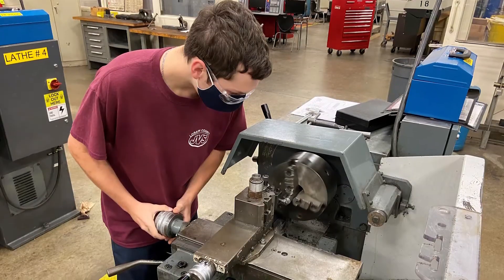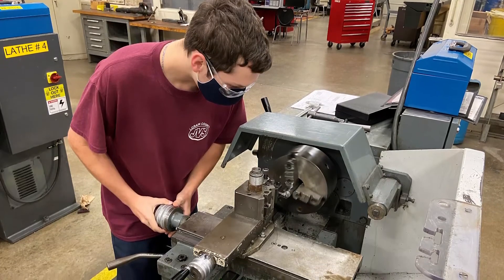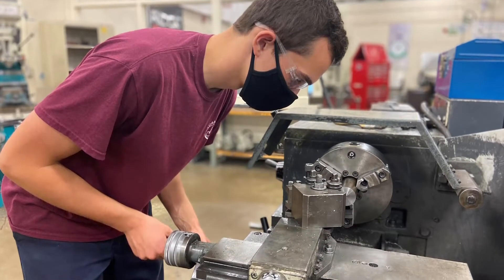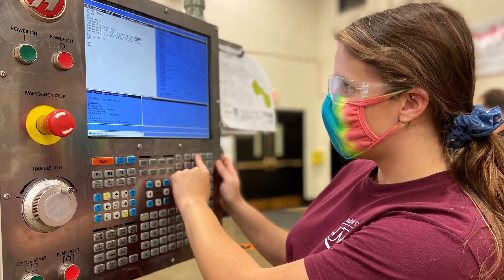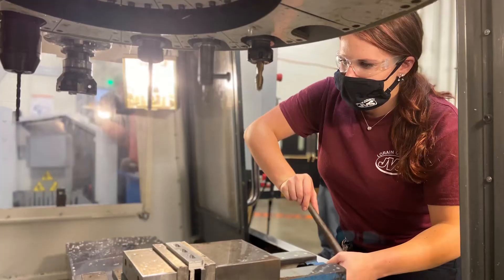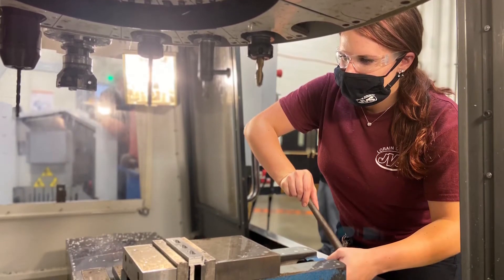Seniors, providing they take advantage of everything we offer them in the program their junior year — including a summer internship in between their junior and senior year — they actually learn in-depth CNC programming, geometric dimensioning and tolerancing, lean manufacturing, and they also have the opportunity, providing they have the grades and attendance, to go out and work three or four days a week.